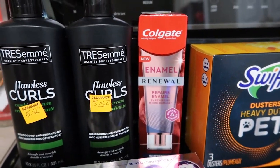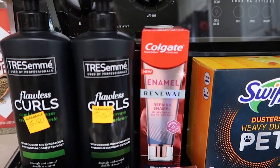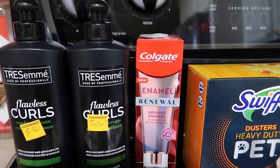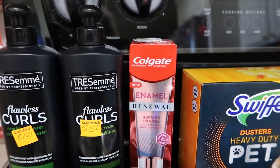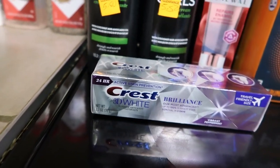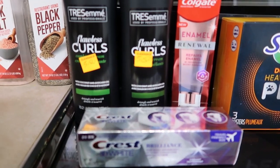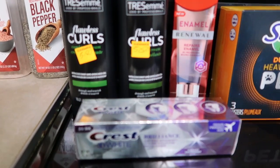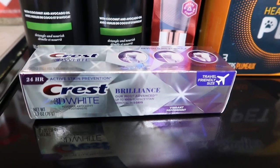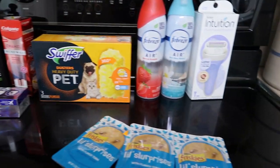I had two toothpastes and these ended up being moneymakers. The Colgate Enamel Renewal — regular price is $5.40 — rang up at $2.70, then she took half off so it was $1.40, and it had a $3 coupon, so free plus a moneymaker. The Crest 3D White had a regular price of $4.45 and rang up at $2.22, so she charged me $1.11, and it had a $2 coupon — another moneymaker.